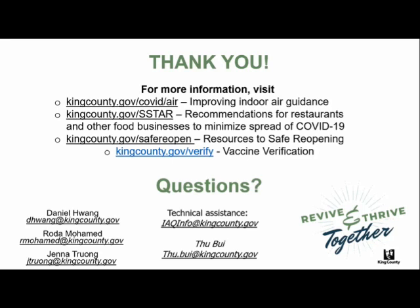Question in the chat: someone with two gyms wants to pick up a HEPA unit for both locations. If you have multiple businesses, fill out the intake form for each location with the two different addresses. We distribute HEPA air cleaners per business, so fill out two intake forms with the different addresses.